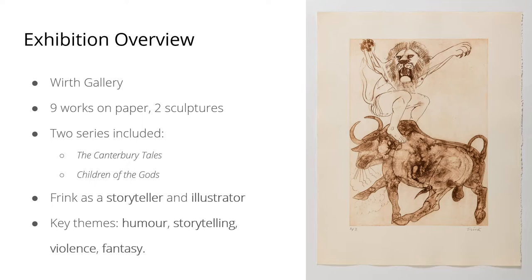Some of the key themes discussed in the exhibition are humour, storytelling through her interpretations of different stories — including Greek mythology and classic tales — violence, as some scenes depicted in the prints are quite graphic, and finally fantasy, as some of the stories Frink depicts are fantastical, featuring mythical beasts and immortal gods.